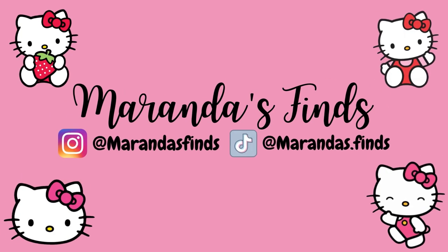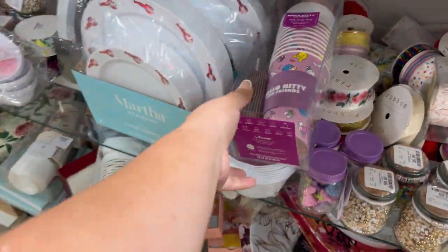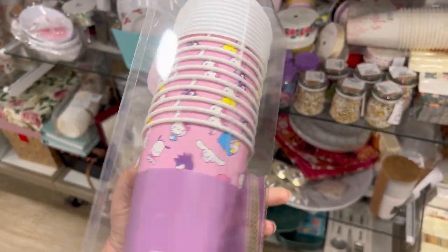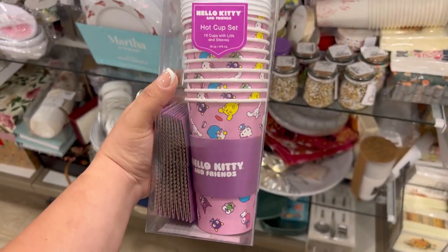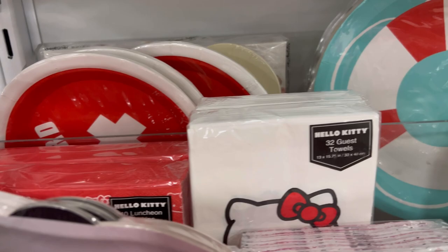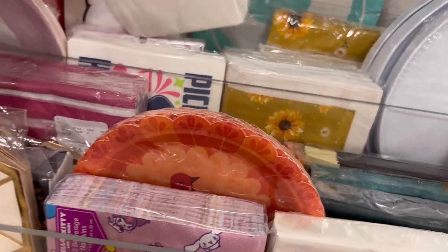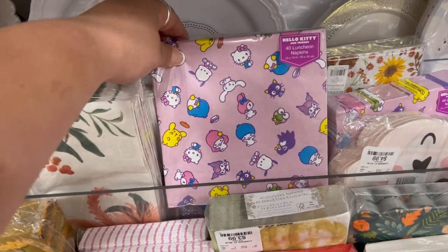Welcome back! First stop was Home Goods and they did have the new Hello Kitty disposable cups — I was so excited to find these and ended up grabbing a few more sets because I want them to last a long time, they're just so cute. They also had these adorable Hello Kitty plates, and I did not see these napkins yet. I love how it says Hello Kitty on the front, they're so pretty I'd never want to use them.